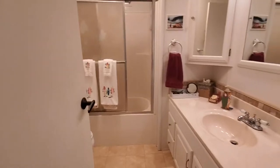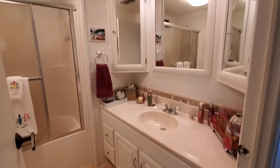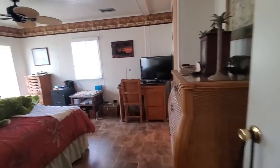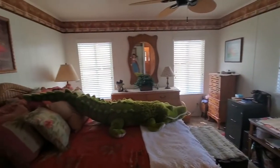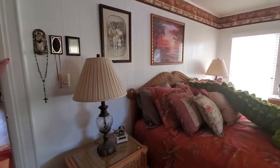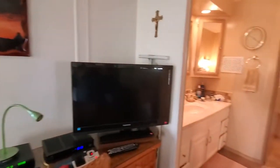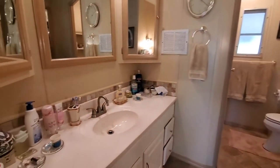This is our guest bath. And our master bedroom — as you can see, it's got a lot of furniture in here and still plenty of room, so it's a very large room. The patio view out back is facing the water. It's absolutely beautiful. There's a lot of landscaping for you to enjoy. Lots of birds. This is our master bath.